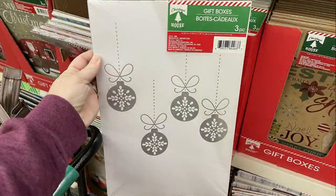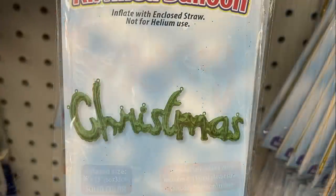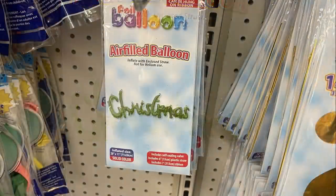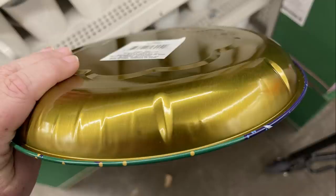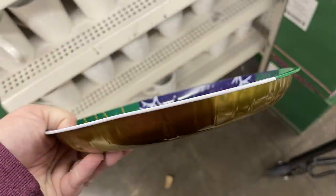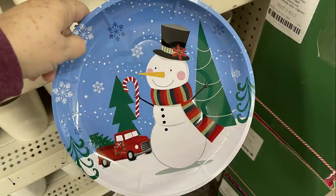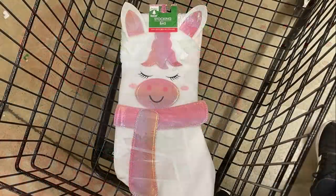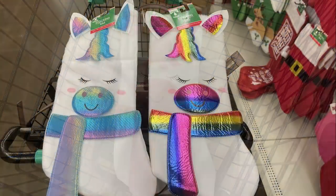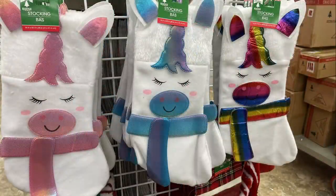They also had gift boxes in a three-pack, and Merry Christmas balloons in red and green — you could get 'Merry' and 'Christmas' in either color. They put out these cookie tins that are kind of like a plate but a little thicker with some depth, so you can put cookies on them and wrap those up as gifts or just put them out for the holiday season. They had some new stockings — white stockings with a pink unicorn, and you could get the blue or the rainbow. I just thought those were absolutely adorable.